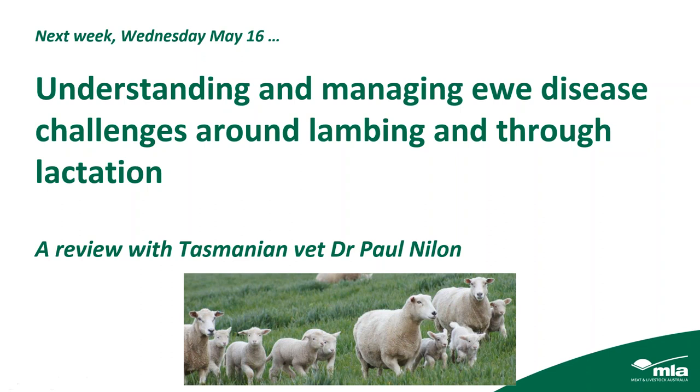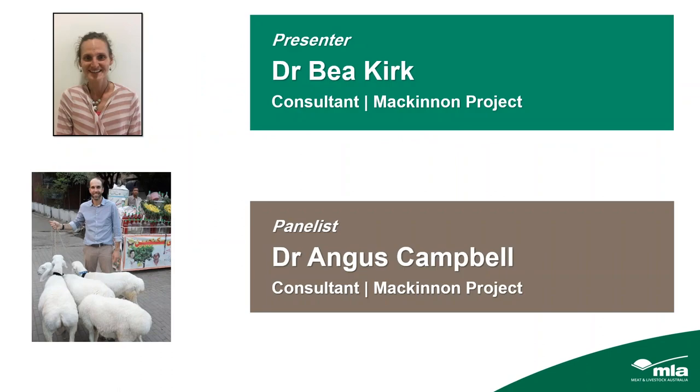For those who joined us early, a poll at the start showed that a majority of the audience considers a pre-lambing drench to be the most important drench to give to prime lamb ewes. Our presenter tonight is Dr. Bea Kirk, a consultant at the McKinnon Project, University of Melbourne. Bea completed her masters on worms in western Victorian prime lamb flocks in 2016 as part of Lifting Limits, an MLA-funded project across four regions in eastern Australia. Her work involves teaching, research, and consultancy, and she looks forward to starting a producer demonstration site using EID to monitor ewes throughout the production year.